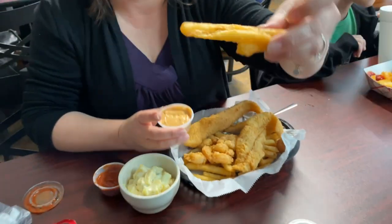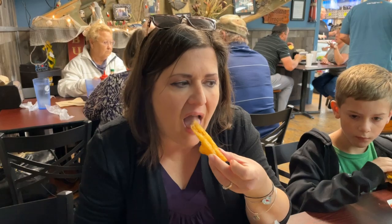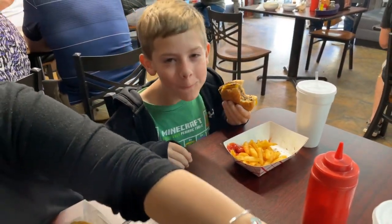That looks so good. I'm going to try it in this sauce here — it looks like some kind of Cajun sauce. That is really tasty. I'm going to try a piece of the catfish. That's delicious. Some catfish houses put the cornmeal batter really thick, but this is not the case here. It's very light, so you get more of a fish taste. I really enjoyed the light fried batter.